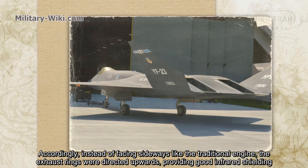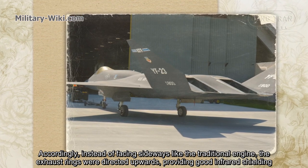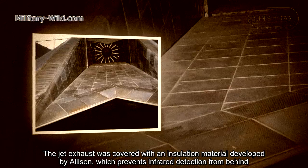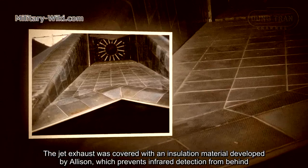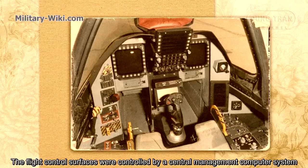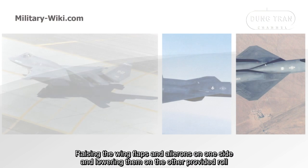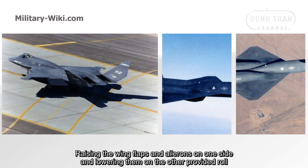Instead of facing sideways like a traditional engine, the exhaust nozzles were directed upwards, providing good infrared shielding. The jet exhaust was covered with an insulation material developed by Allison, which prevents infrared detection from behind. The flight control surfaces were managed by central computer systems, raising the wing flaps and ailerons on one side and lowering them on the other.